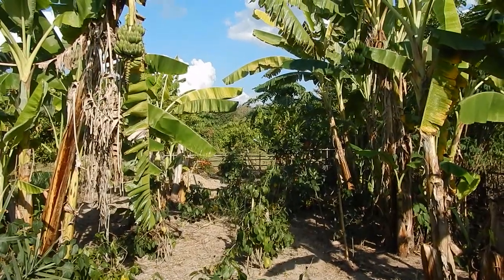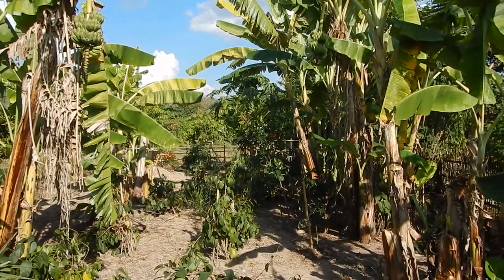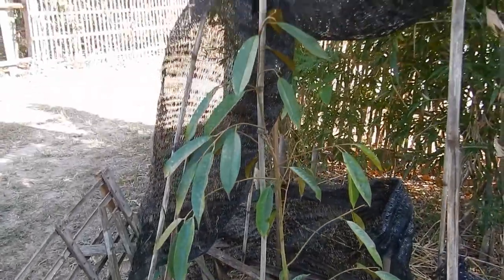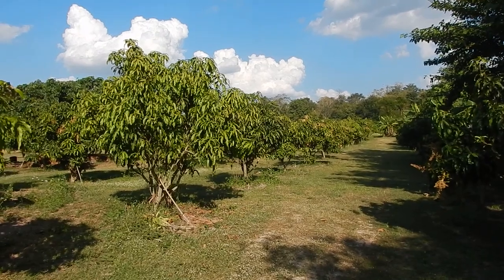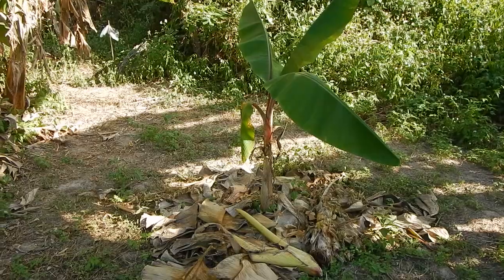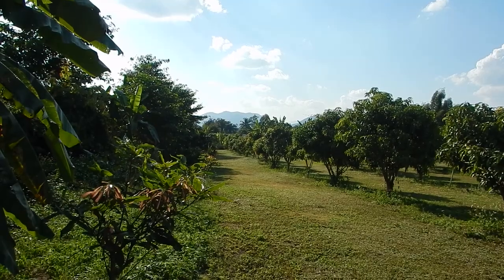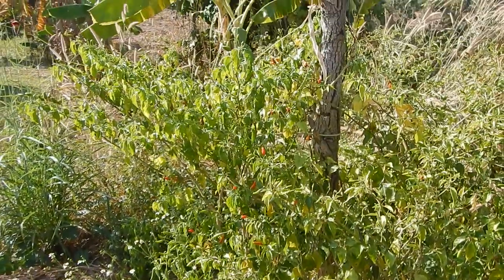Many of these banana palms around here were sick, so many of them have been cut down. Two little durians trying to survive. The mango trees — the middle part here has been mowed with an electric lawn mower. Red Cavendish, still alive.